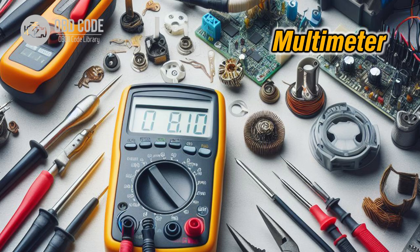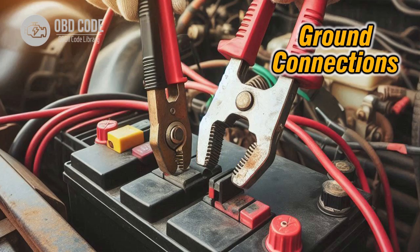Test the barometric pressure sensor for proper functioning using a multimeter. Replace the sensor if it is found to be faulty. Verify the ground connections for the barometric pressure sensor are secure and free of corrosion. Clean and tighten any loose connections.